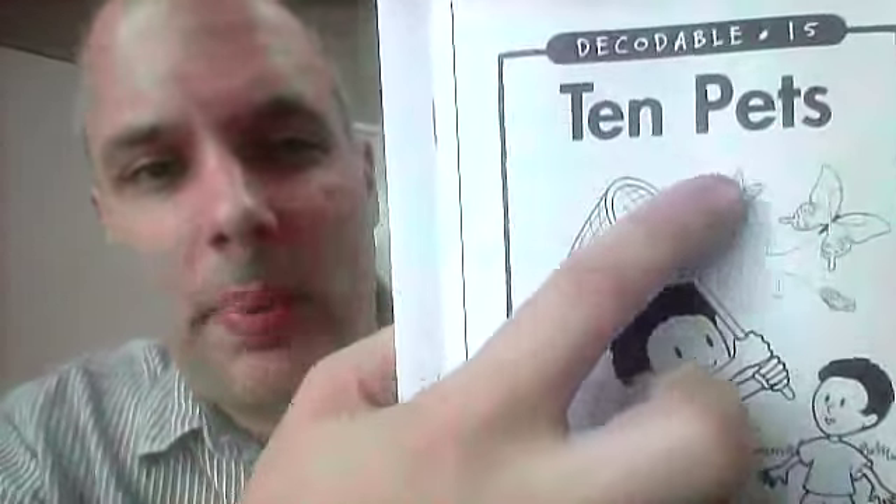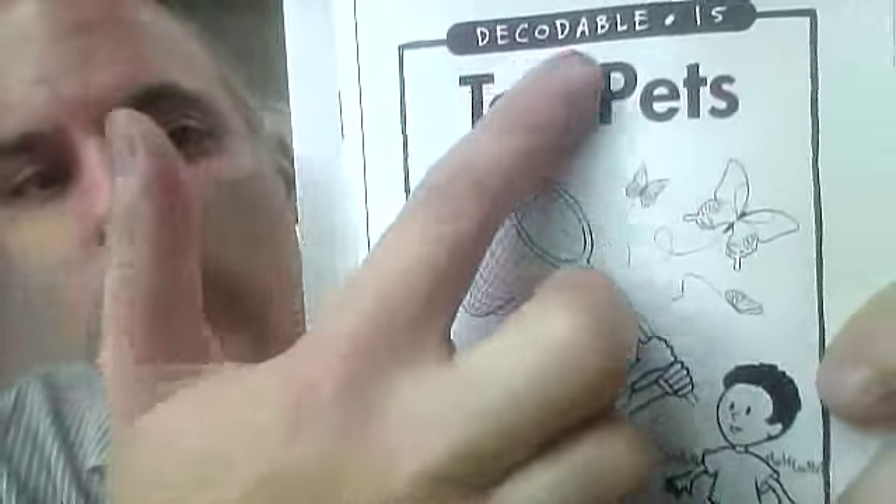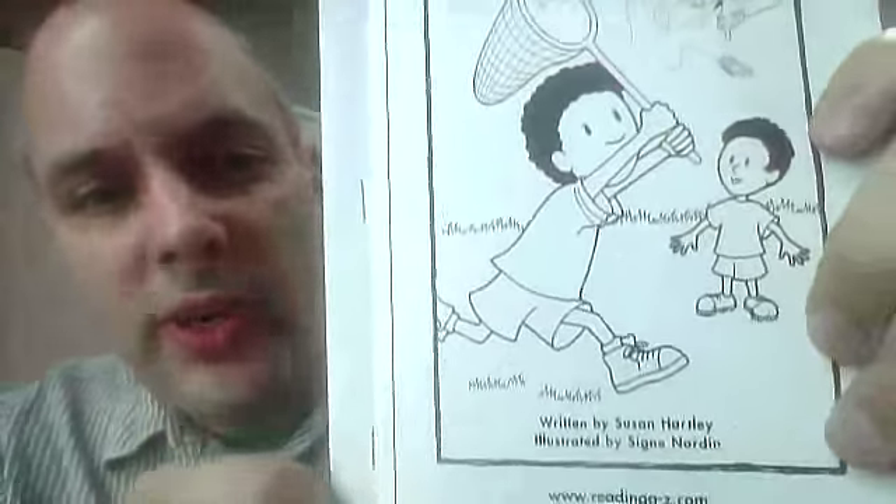Hi, I'm going to read for you Ten Pets. Ten Pets. It's a decodable book 15 from Reading A to Z.